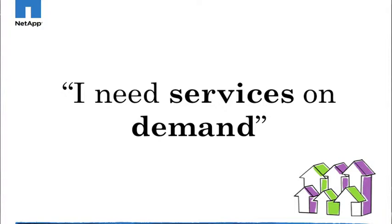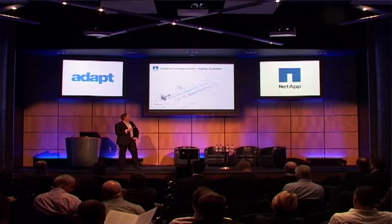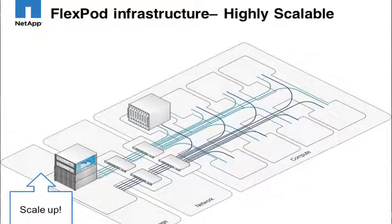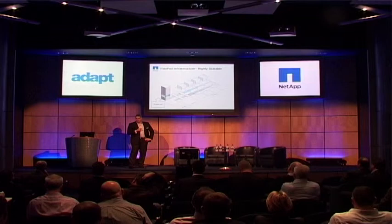So this brings me on to my next business requirement: I need services on demand. We've talked about standing up services. Organizations are generally going to start off with certain workloads and then add more workloads as they go along. So it really is around having a highly scalable infrastructure. FlexPod is a flexible infrastructure, and we can scale it in two ways: we can scale up and we can scale out. Scaling up really is around adding to the existing environment.